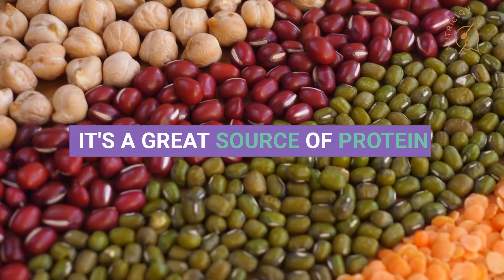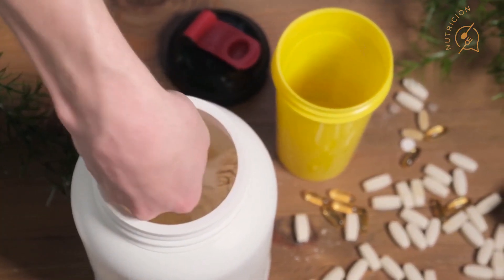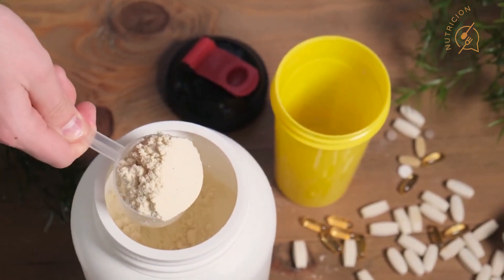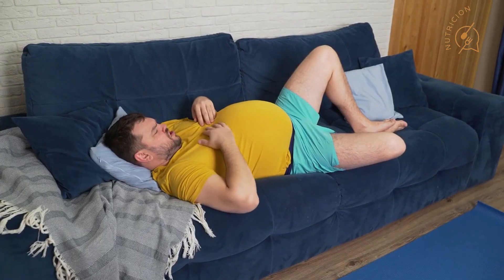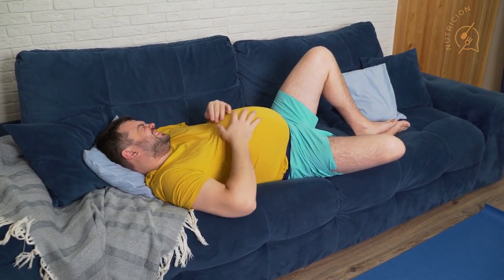Number one: it's a great source of protein. This smoothie contains a scoop of vanilla protein powder, which provides your body with the amino acids it needs to build and repair muscle tissue. Protein is also a great way to help you feel full and satisfied, which can help you avoid overeating later in the day.